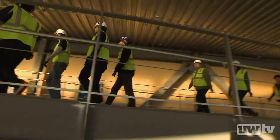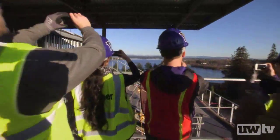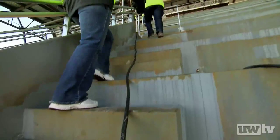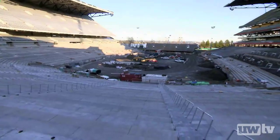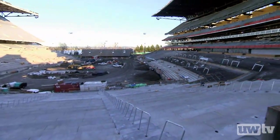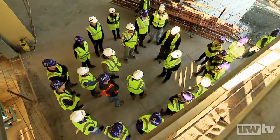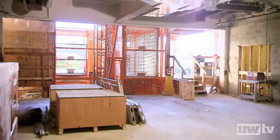A lot of us on the project are lifelong Huskies, and we knew sort of the essence of the experience. We protected the view to the lake. The new south upper deck is very much representative architecturally of the previous one. The new sections will include ten elevators where there were only two, plus luxury suites, restaurants, and plenty of new restrooms.